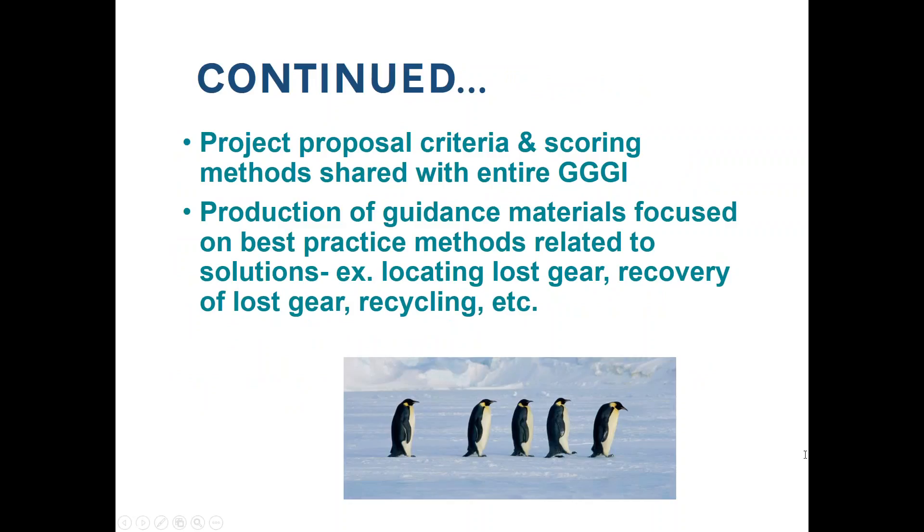Another objective is the project proposal criteria and our scoring methods — we shared that with everyone within the GGI in November so that everyone knows exactly the outline of information we're looking for in a proposal and how we're scoring it. The production of guidance materials is something we'll be working on throughout the year, with a goal of completing them in July. These are guidance materials outlining best practice methods related to solutions projects, covering locating lost gear, recovery of lost gear, and recycling.